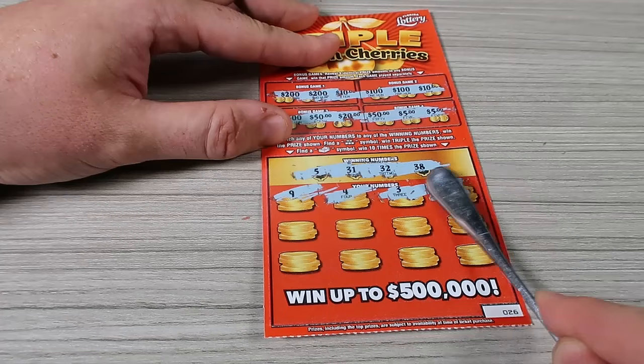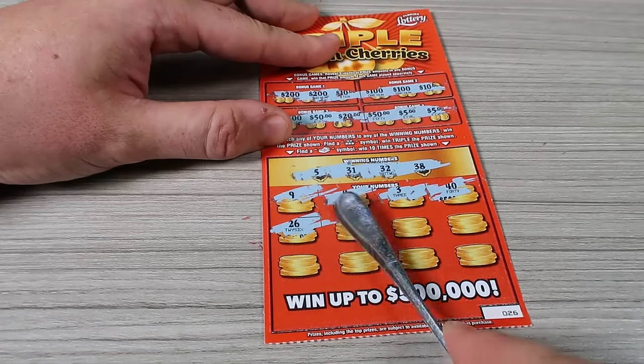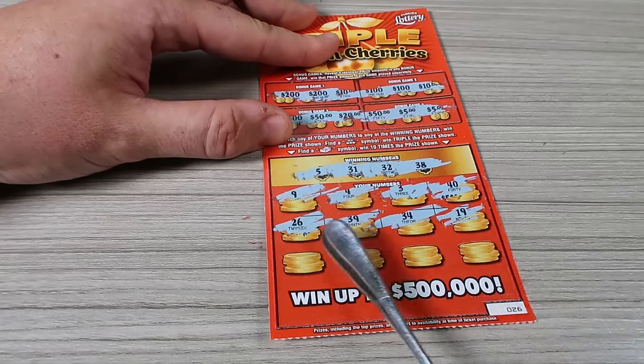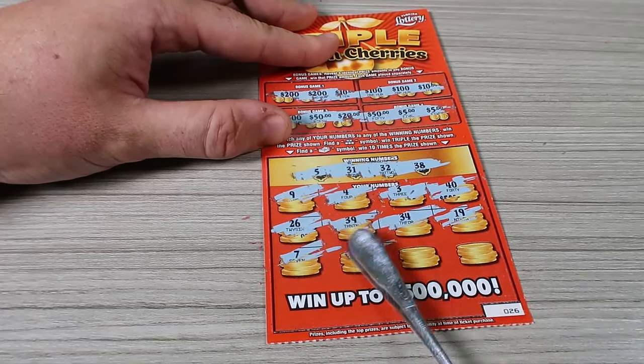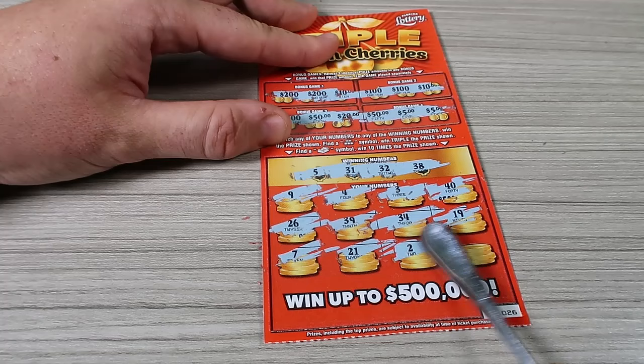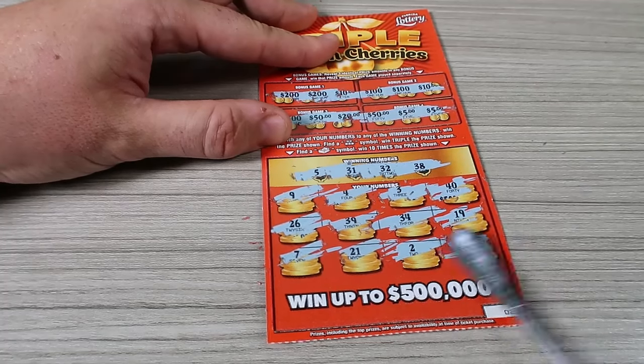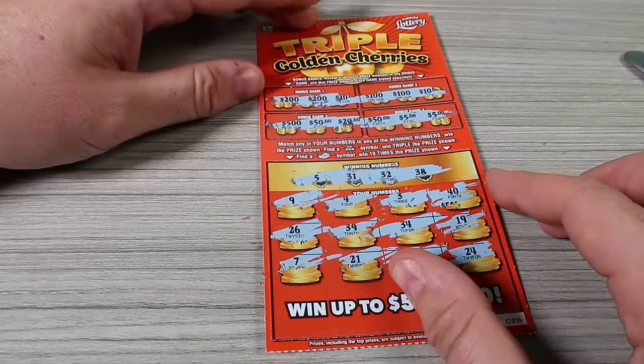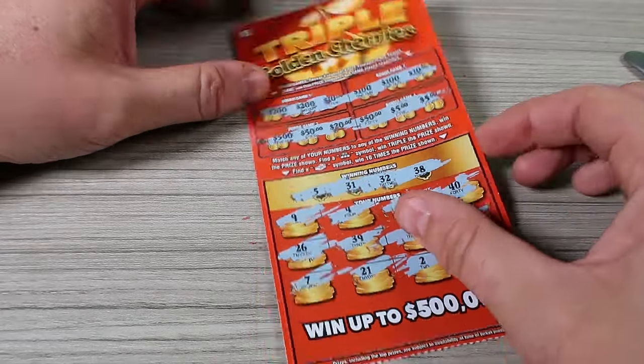Ticket eight numbers: 30, 40, 26, 39, 34, 19, 7, 21, 2, and 24. Unbelievable — like, how is it even possible? Nothing. Nothing — that's it, just like that.